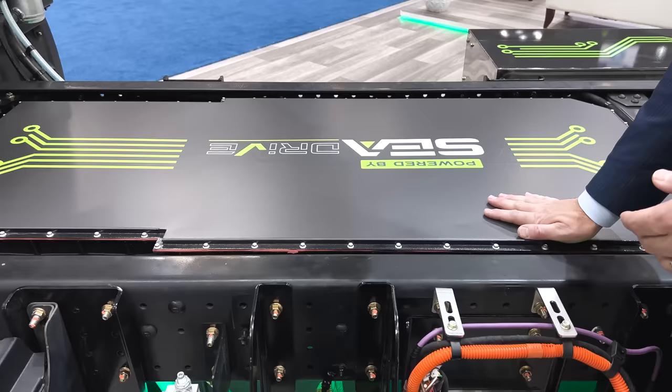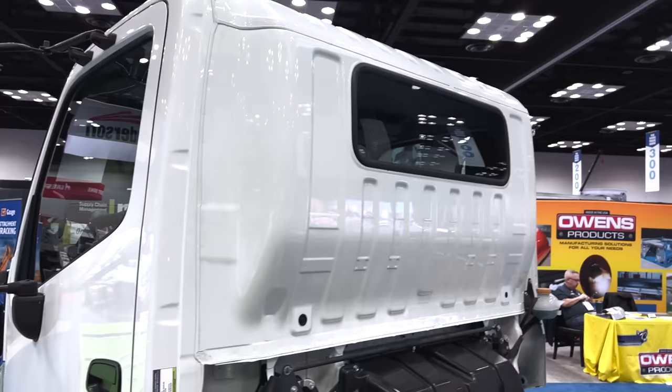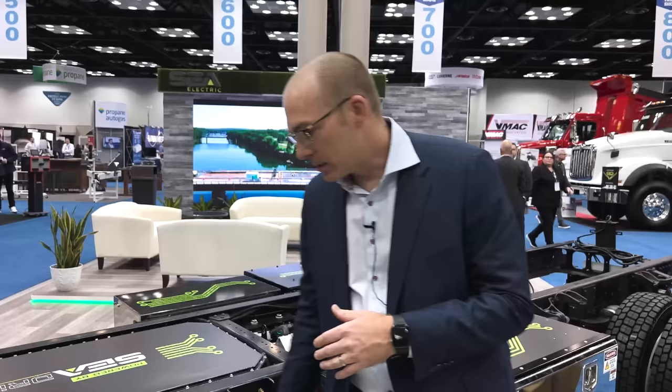These batteries have also gone through rigorous testing. Since we are located in South Africa, Australia, Europe, and the United States, we've certified to ECE Reg 100, AIS-038 — which are battery test standards. AIS-038 is in India; we recently launched an Eicher chassis there, similar to this at around 8 tons GVWR cab-over design. We had to go through one of the most stringent battery testings because it mimics ECE Reg 100 Rev 3 in Europe. They even have a thermal propagation section — you actually create thermal runaways within the pack to make sure they're designed and react properly for one of those scenarios.